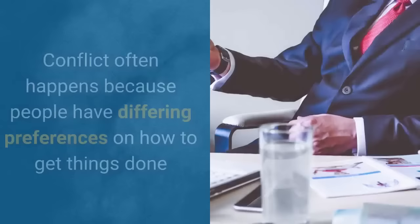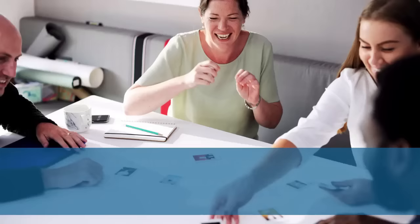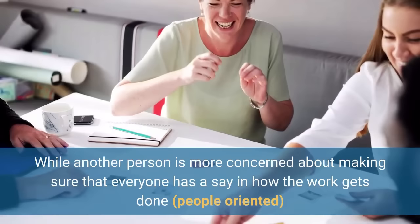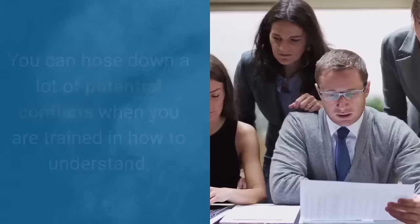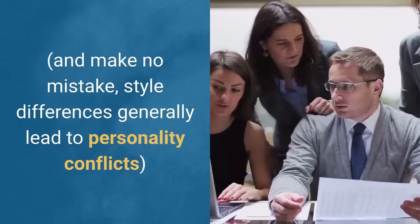The second type of conflict is differences in styles. Conflict often happens because people have differing preferences on how to get things done. For example, one person may want to get the work done quickly — they're a task-oriented type person — and get on to the next thing as fast as possible, while another person is more concerned about making sure that everyone has a say in how the work gets done; they're a more people-oriented person. You can hose down a lot of potential conflicts when you're trained in how to understand and successfully navigate your way through style differences.